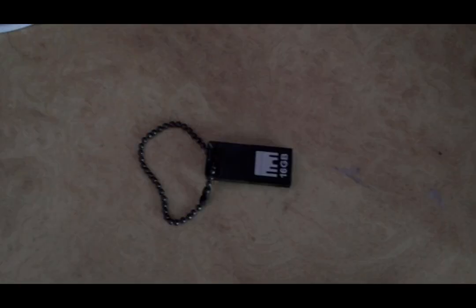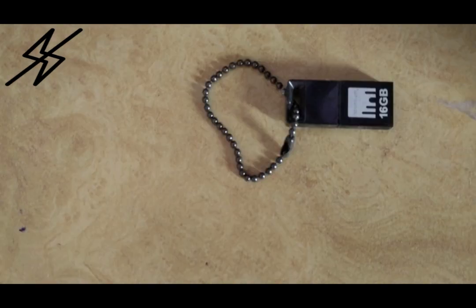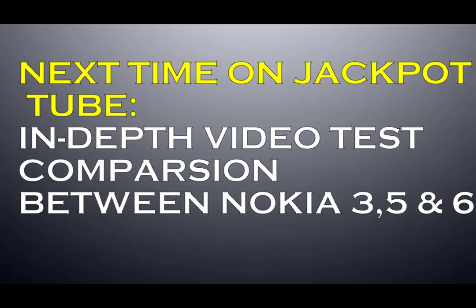Now let's test the indoor lighting without the flash, and the images came out quite strange as the flash was not powered on the object. Next up on JackpotTube is the in-depth video comparison of the new Nokia 3, 5 and 6.